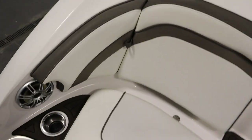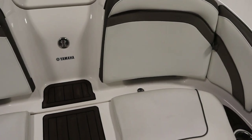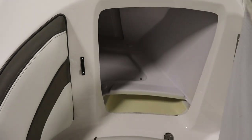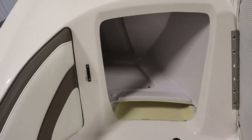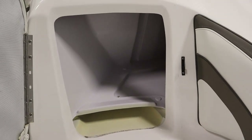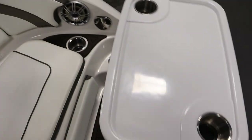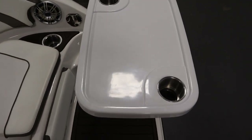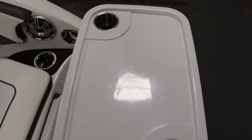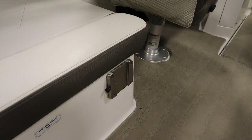It has stern rear-facing lounge seats with backrest storage. It has a removable table with beverage holders and two bases — one in the stern and one in the cockpit.